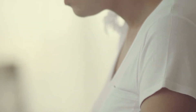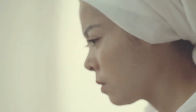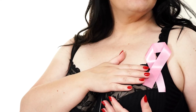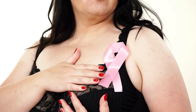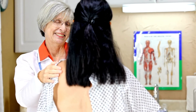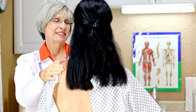Most breast cancers are found in women who are 50 years old or older, although breast cancer can occur at younger ages. There are changes that can occur in your DNA that can increase the risk of breast cancer. The BRCA gene test is a blood test that is done to determine if you have changes or mutations in the DNA that increase the risk of breast cancer.